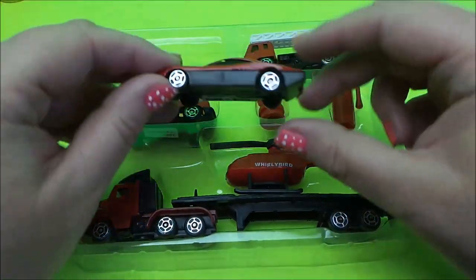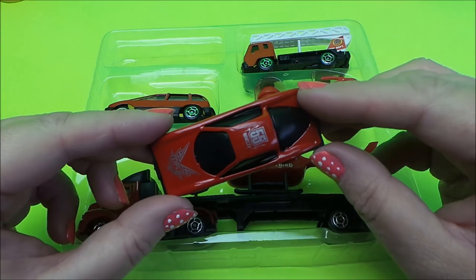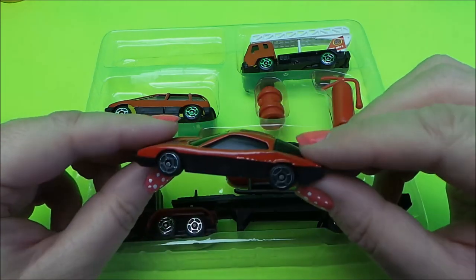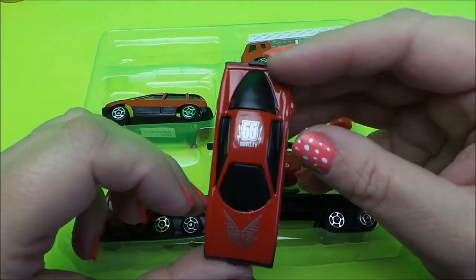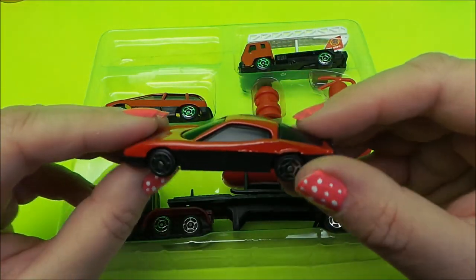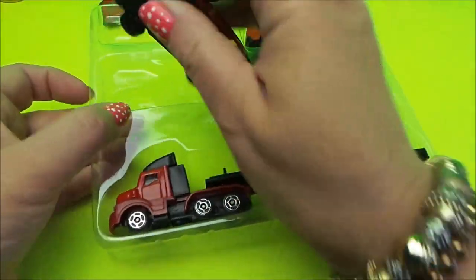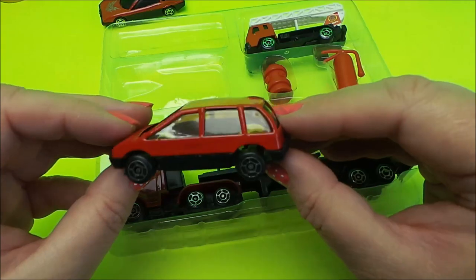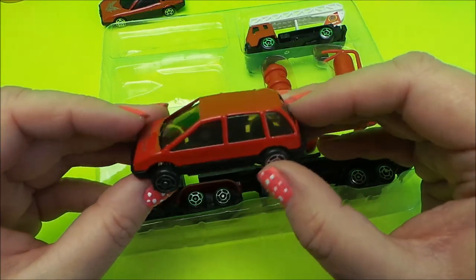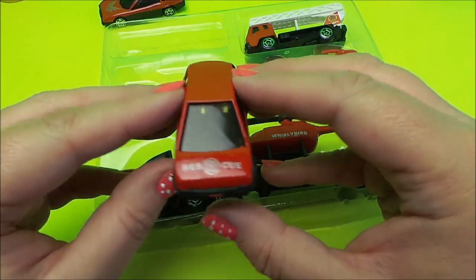First up we have a fantastic looking sports car — sports car 55 max speed. Then we have a cool looking people mover with tinted windows, or an SUV. It says rescue on the front.